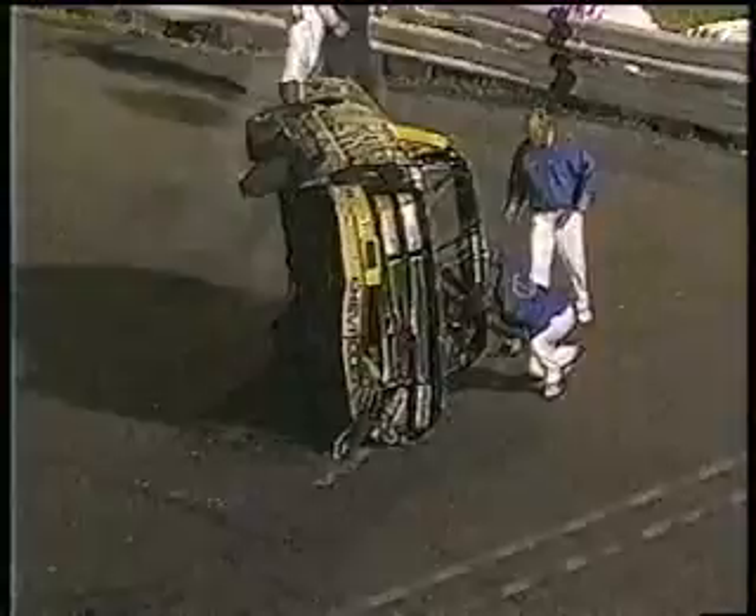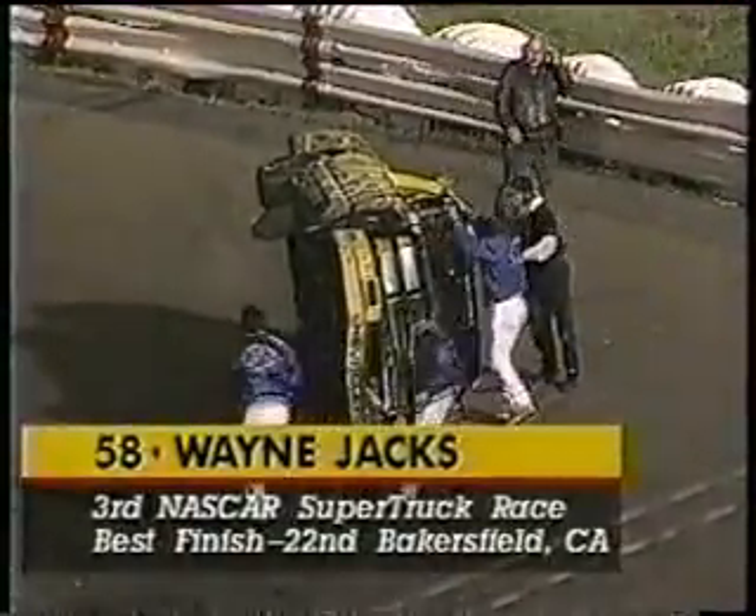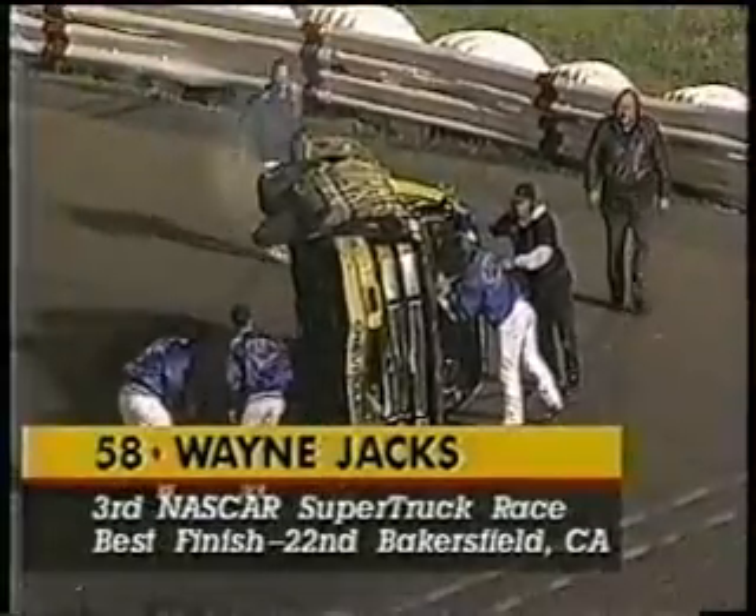Wayne Jax climbs the tires and goes over in turn one, comes to rest on his side. Lender were three wide battling down the front straightaway and Jax's car got tipped sideways. When he got the truck straightened out, it hit right for the pile of tires that line the inside of the quarter mile track. It climbed the tires, did a Bigfoot style jump 30 feet in the air and came down and rolled up onto its side.